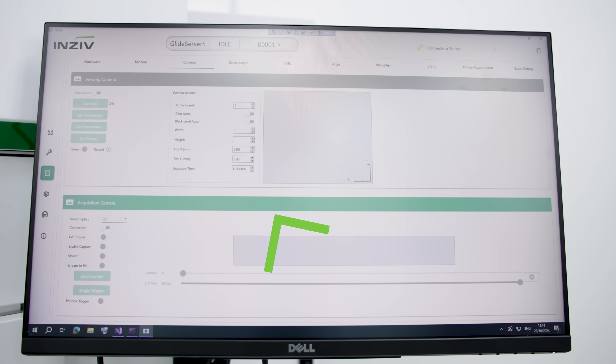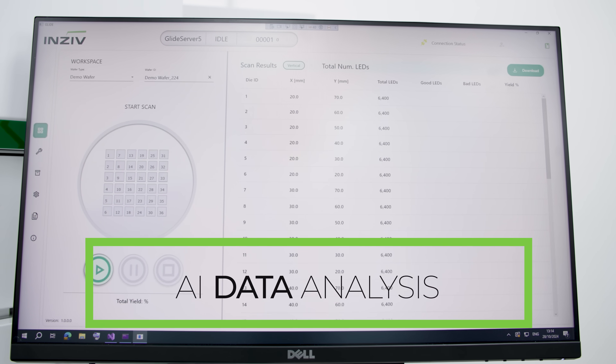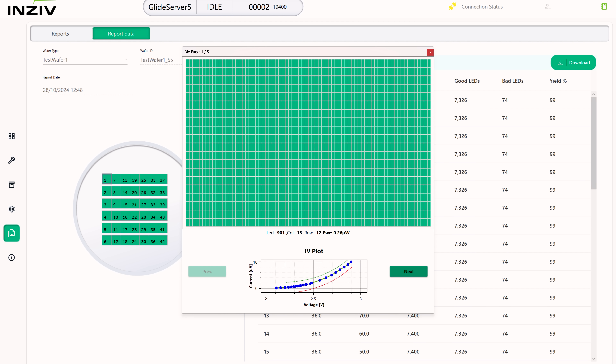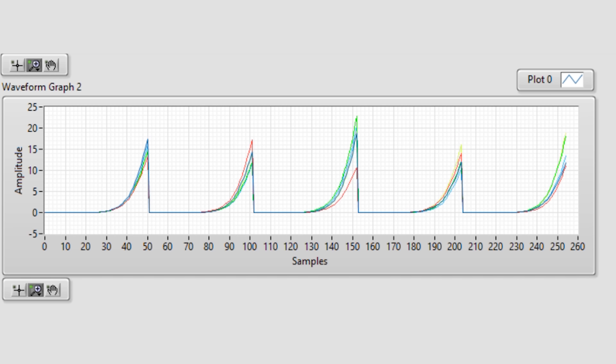Proprietary AI algorithms identify defects and provide reports with actionable insights, empowering data-driven decisions and optimizing your microLED production process.